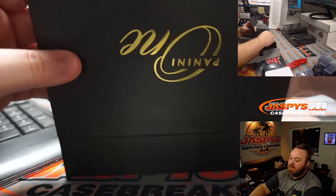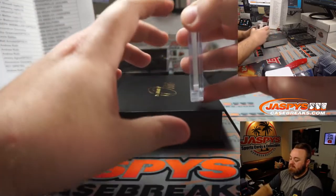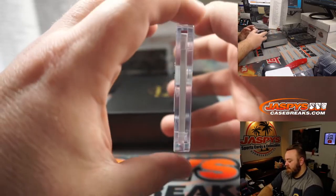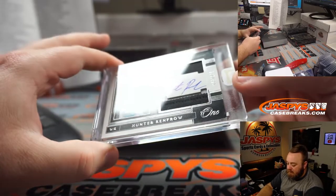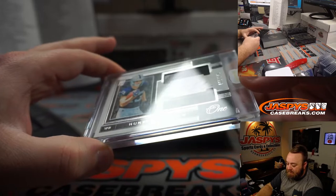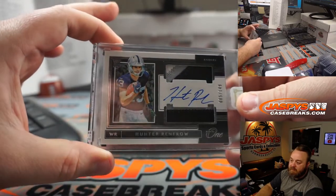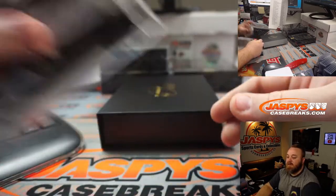Box number seven. Another Raider — three color patch on top, two colors on the bottom. 85 out of 149, Hunter Renfro, football version. Raiders again, Ryan Patalski.